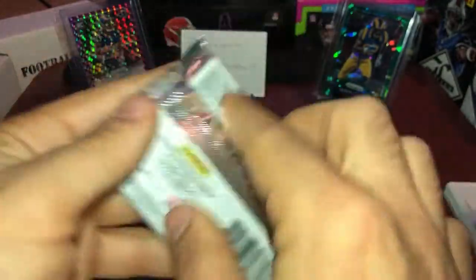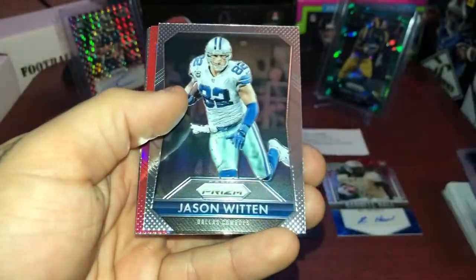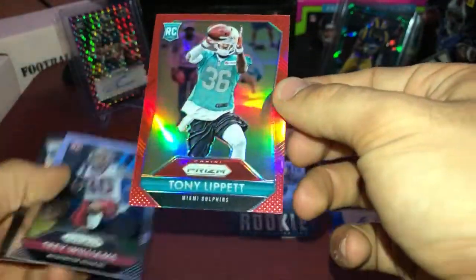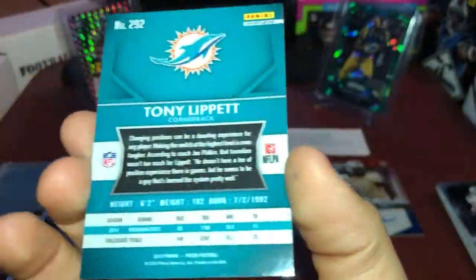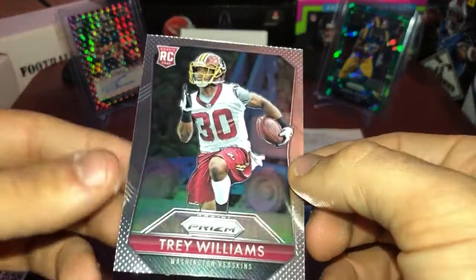Down to our last pack — 2015 Prism. Go ahead and crack this bad boy open. Alright, got Andre Johnson, Jason Witten, and we got a red Tony Lippitt — it is not numbered but we have a red Prism Tony Lippitt rookie. And we got Trey Williams.